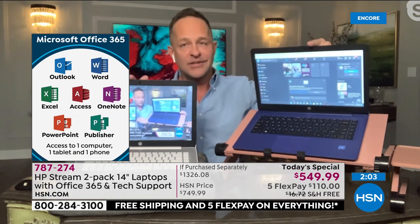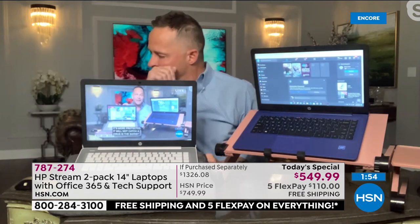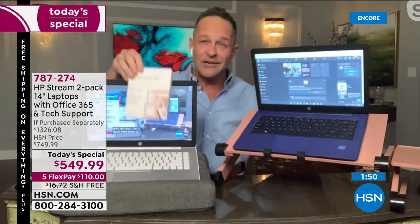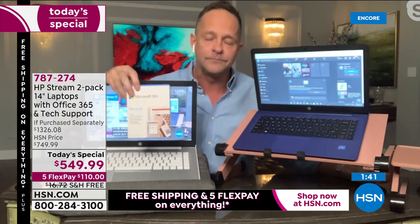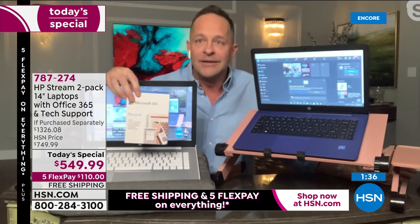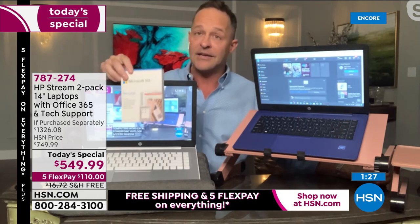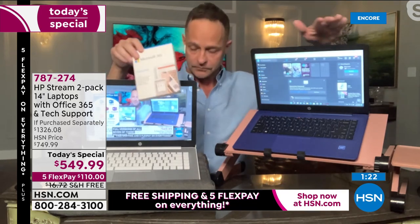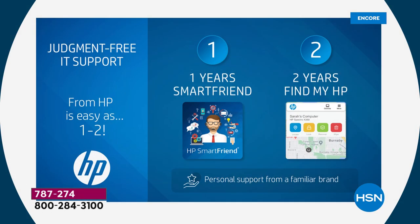Normally at HSN you'd see the computer price and then an additional $50 to $70 if you want Microsoft Office included. Here it's built in and pre-loaded — already there. Most of us get our computers home, get out our credit card, and spend money on Office anyway; here it's already there, which is a great saving. Last but not least: judgment-free IT support. Both computers come with a full year of HP Smart Friend — for any question you have about your computer or Windows 11. We are there to answer it — the people who built the computer are there for you.